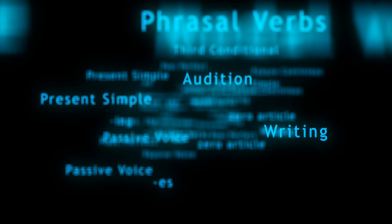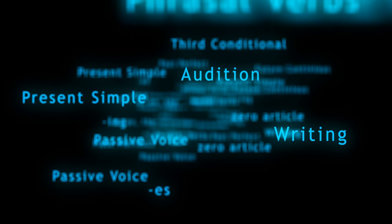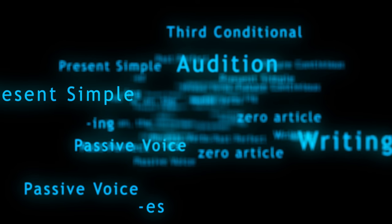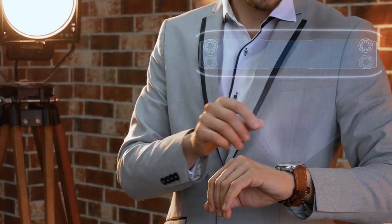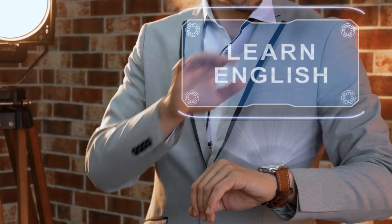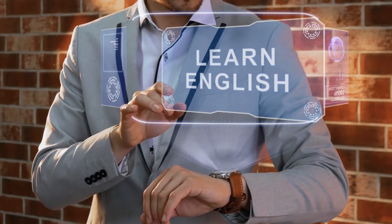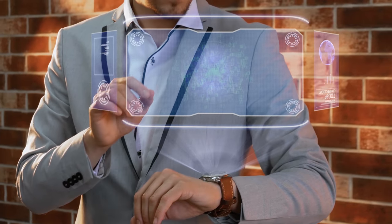The IELTS reading test assesses your ability to understand written English across various contexts. It comprises three passages, each with a different theme and level of difficulty. The passages are taken from books, magazines, journals, and newspapers. You'll encounter a variety of question types designed to test different reading skills. These include multiple choice questions, identifying information true/false/not given, matching headings, sentence completion, and more. Each question type requires a specific approach. Understanding the test format and question types is crucial for effective preparation.